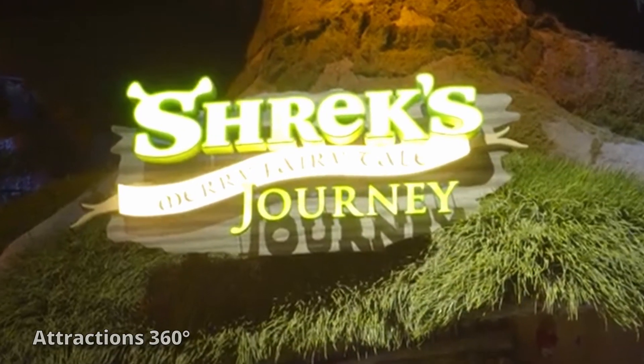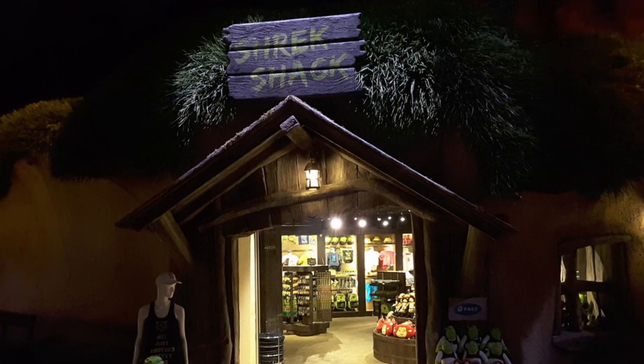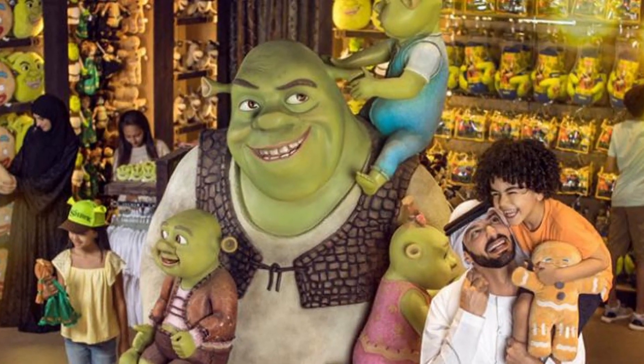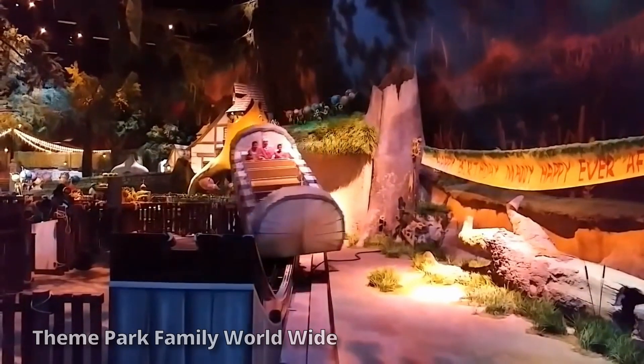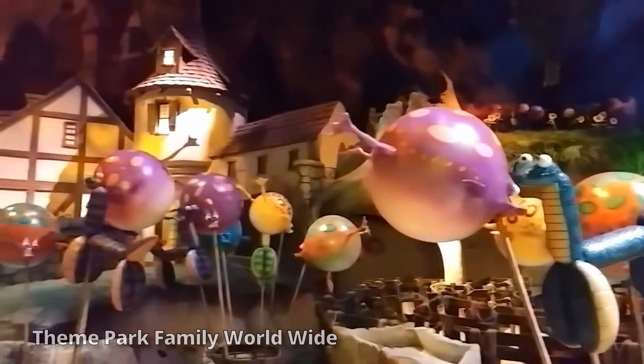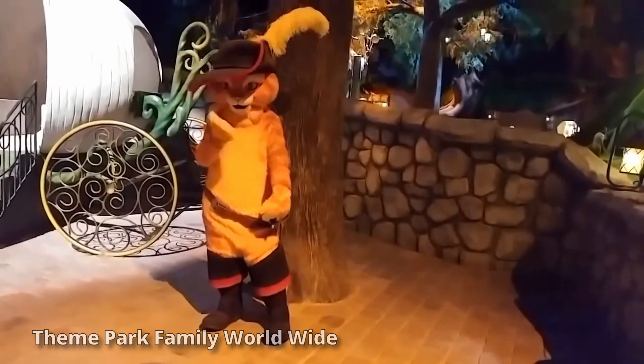Shrek's Merry Fairytale Journey is a trackless dark ride retelling the story of how Shrek and Fiona met. Shrek's Shack is a gift shop that sells Shrek merchandise. Swamp Celebration is a disco ride where you take a spin around the swamp while Shrek and Fiona celebrate the triplets' birthday. There is also a meet-and-greet with Shrek, Fiona, and Puss in Boots.